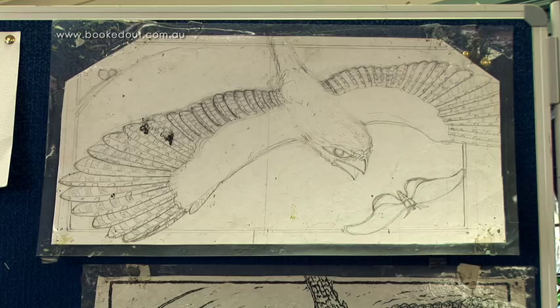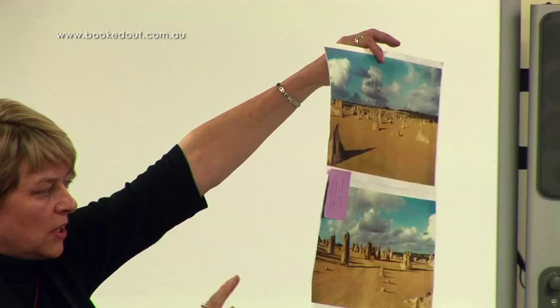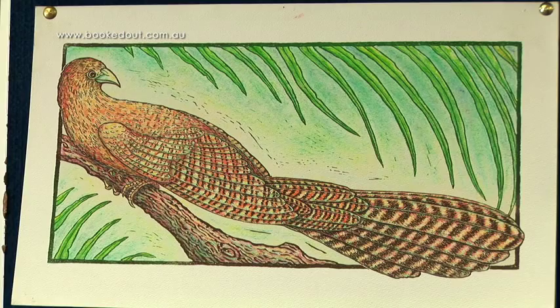I think students who have been in my picture book creation sessions would probably go away with a sense of all the steps that go into creating a picture book — that it's not just writing a story and doing nice pictures to go with it.